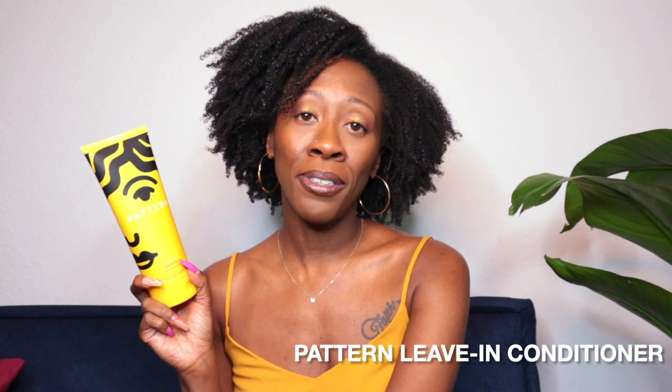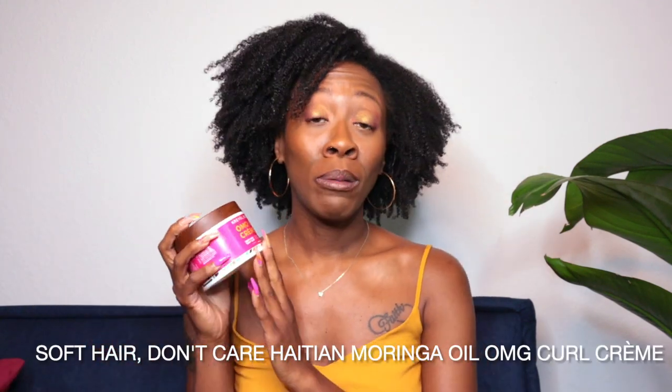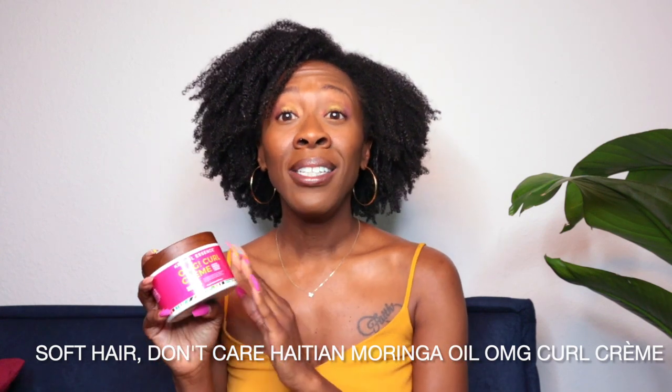Next I have the leave-in conditioner from Pattern. I talk about this all the time because it gives you moisture and adds definition. You can tell a difference when you use it with other stylers — it adds just a little more definition. It might not be the best quality for the price, but on definition alone I will continue to use it.